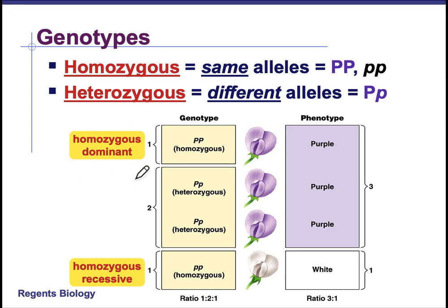So here we have our homozygous dominant with the double dominant P's, homozygous recessive with two recessive P's, and then the heterozygotes which are one dominant and one recessive. The genotype ratio is 1 to 2 to 1 and the phenotype ratio is 3 to 1 — three purples for every one white.